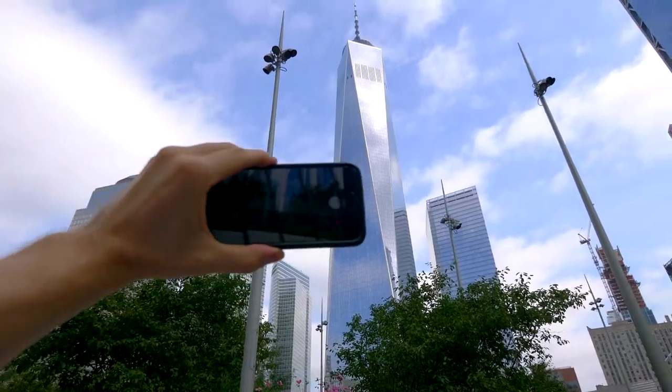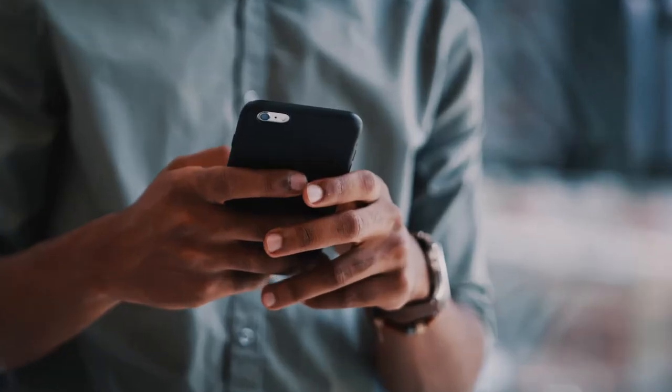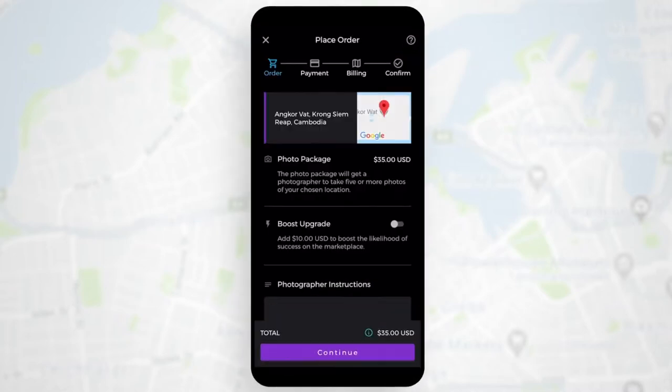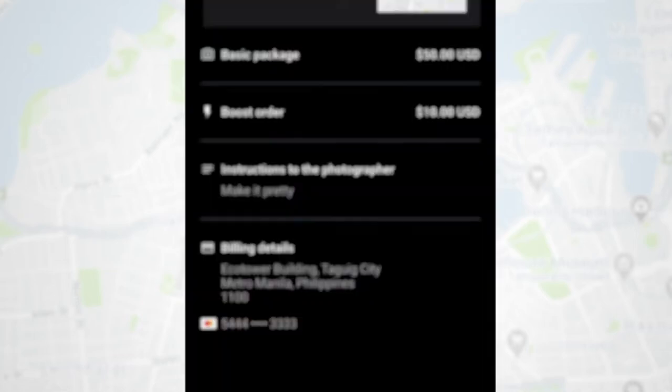Need photos from somewhere in the world? With the new PhotoAnywhere app, it's easy. Set the location of where you want your photos. Fill out any specific instructions for the photographer. Place your order.